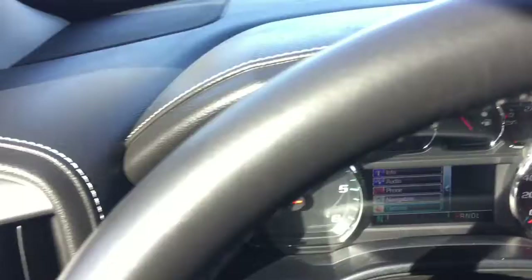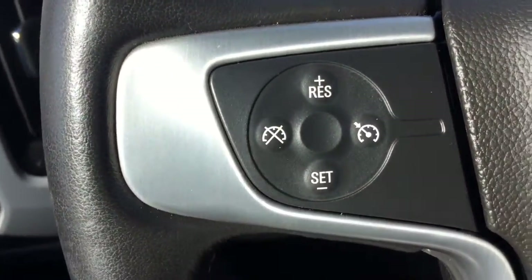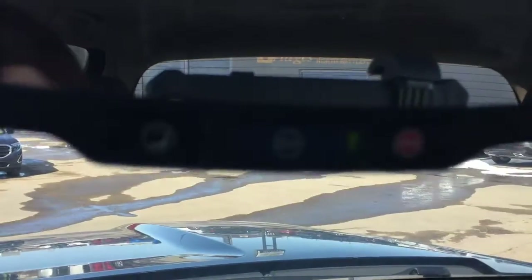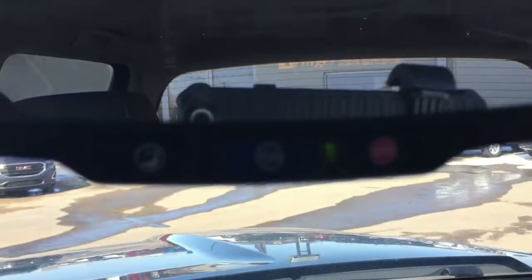You have a leather wrap steering wheel here with your cruise control commands and your Bluetooth on the other side. This vehicle is also equipped with OnStar, a service we will help you hook up before you drive off our lot.